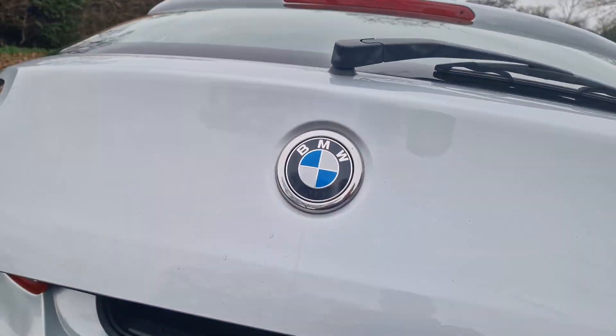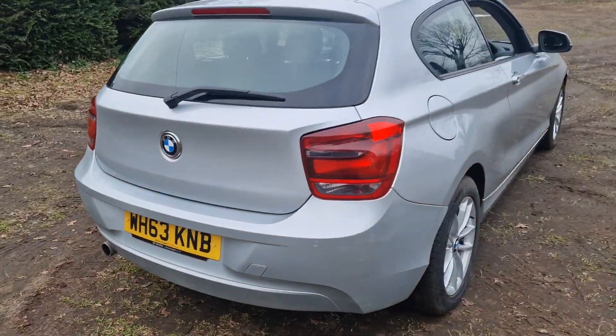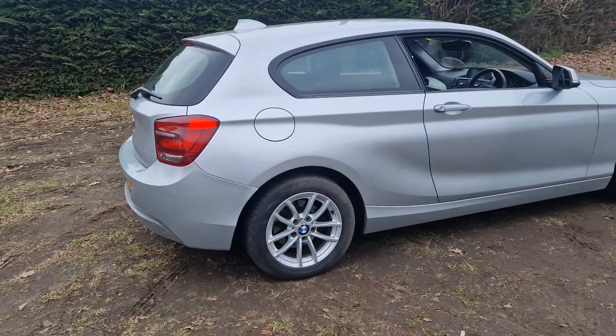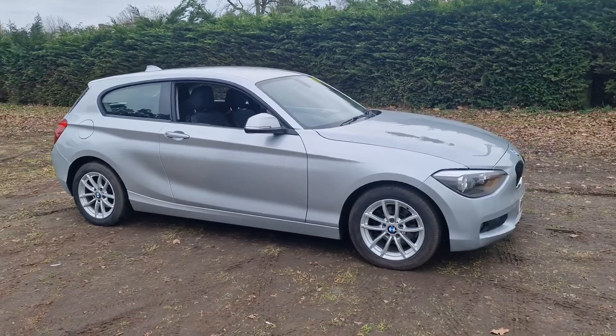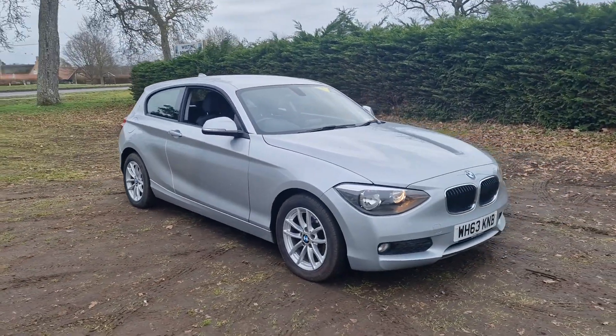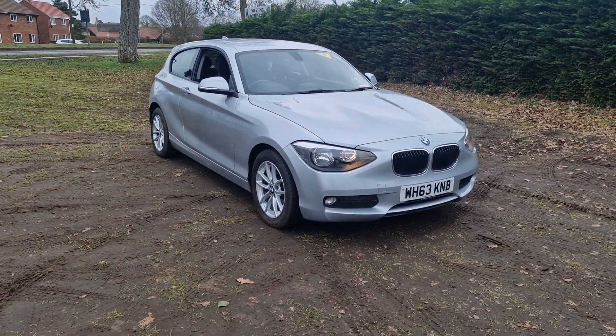That's the BMW 1 Series. If you would like more information or would like to arrange a viewing, please feel free to give me a ring on 01842 812 988. My name's Simon — thanks very much for watching.